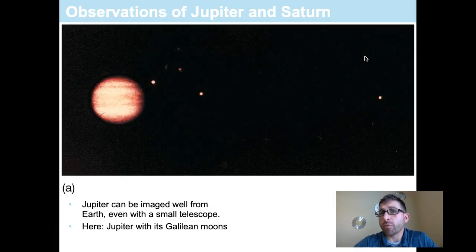The first planets we're going to discuss are the biggest two Jovian planets, Jupiter and Saturn. Both can be seen in the nighttime sky without a telescope — with just your eyes you can locate them without any issue. However, through a very reasonably sized telescope, Jupiter can be seen and you can observe four of its moons, known as the Galilean moons.